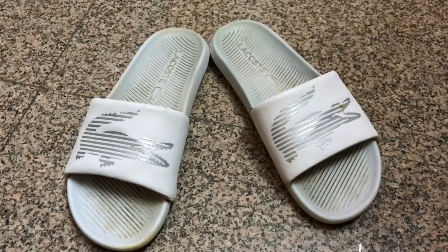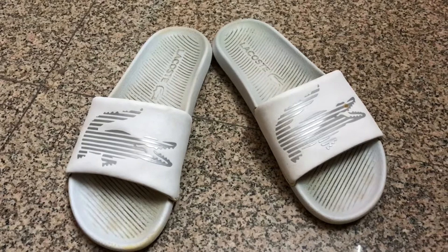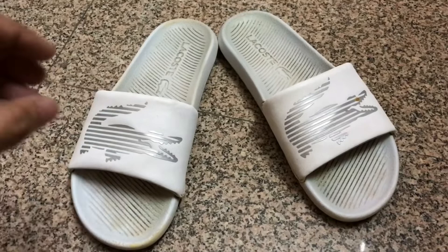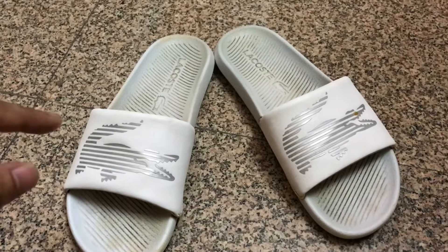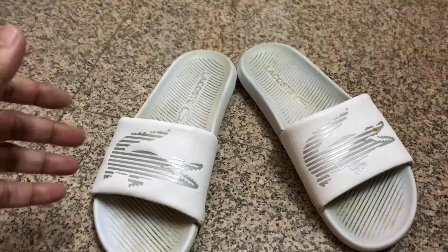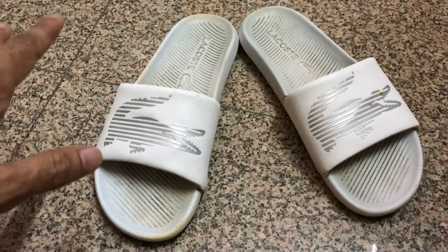Hello everyone and welcome back to my channel. Today I'm going to do a quick review of my Lacoste men's Croco Synthetic Metallic sandals. I bought these last year in the month of November — this is a seven-month review. I bought them from the Lacoste India online website and they retail for 3,650 rupees. Since I am a Lacoste member, I had some loyalty points, so I eventually got them for 3,242 rupees.